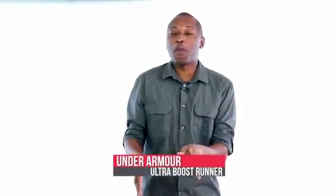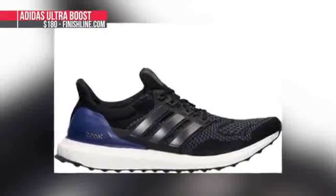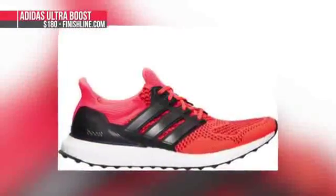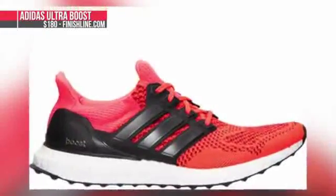Before we get into the stuff for the weekend, let's chat about Adidas, which released two new colorways of the Ultra Boost this week. This is the first week the shoe will be widely available, and Finish Line has a few pairs available right now for $180.